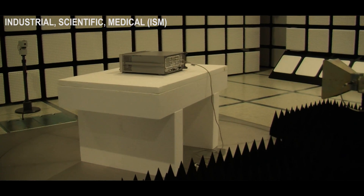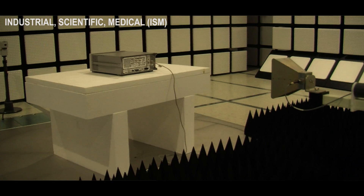Agilent benefits from close proximity, which speeds up turnaround time and eases access to the lab for our engineers to work with PSTC during testing.